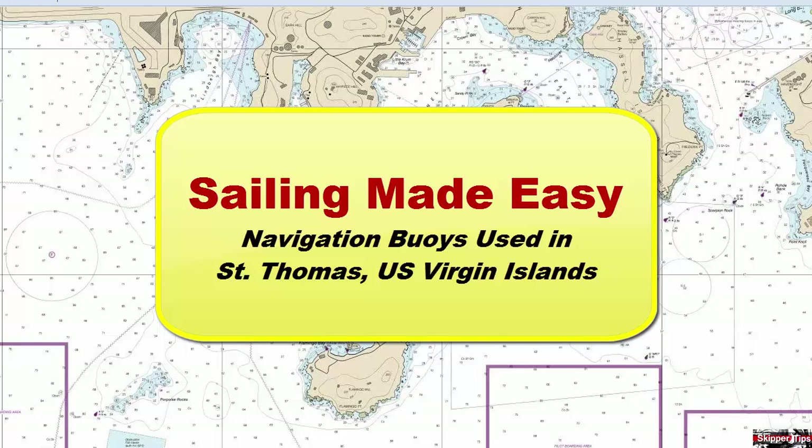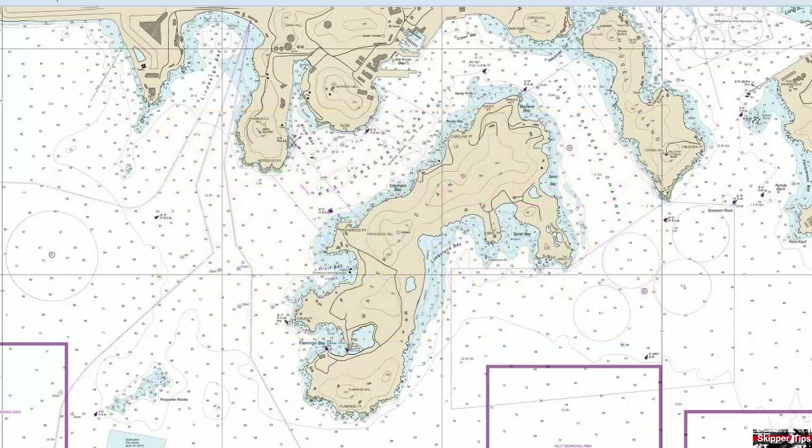Hello again, this is Captain John with another one of my video tips of the week. Imagine that we want to enter St. Thomas Harbor in the U.S. Virgin Islands. Let's take a look at a large-scale chart of St. Thomas Harbor.